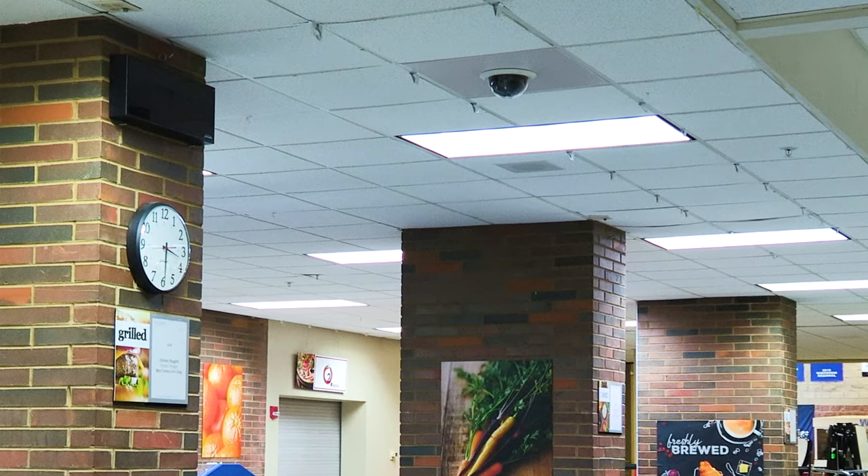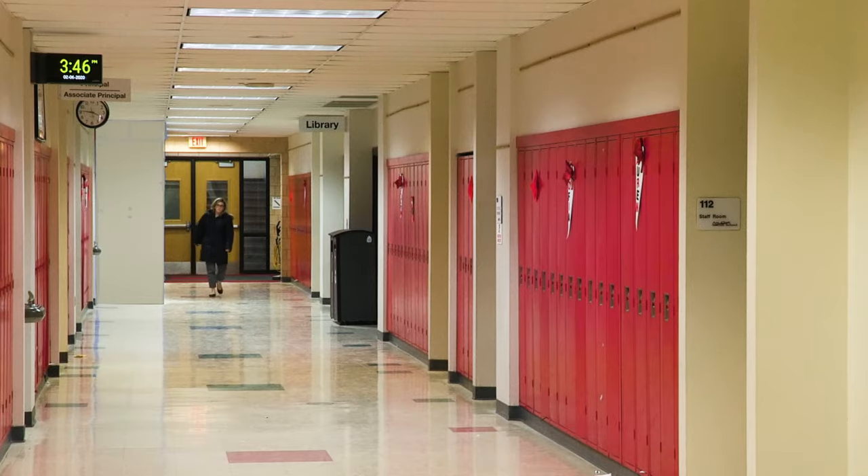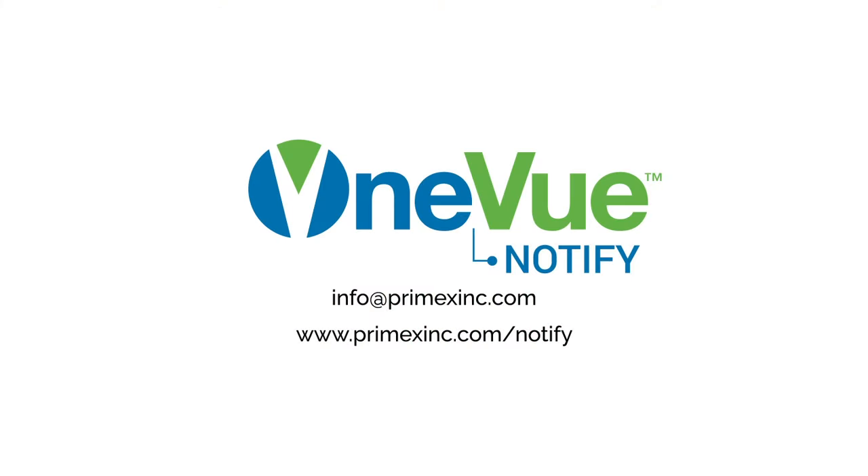It was very easy to install the Info Boards. Within a half an hour, we were able to train our administrative assistants on how to use the system — adjust the times, clocks, and messaging very easily. The best part is it's an additional instant communication system for our staff, students, and anyone in our building. Thank you.